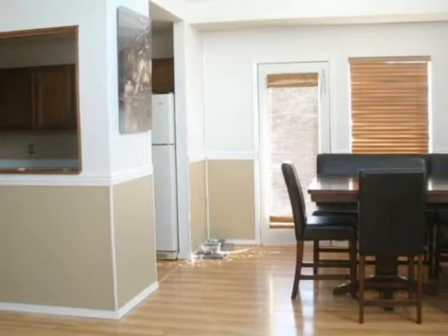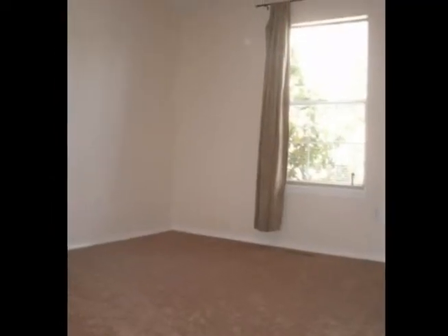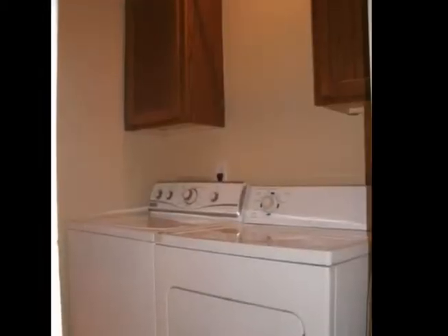The home features brand new flooring and paint that look gorgeous with the cathedral ceilings and tall windows that reach up high. Enjoy a cozy fireplace in the living room, a summer evening on the back deck, or a nice relaxing bath in the jacuzzi tub.